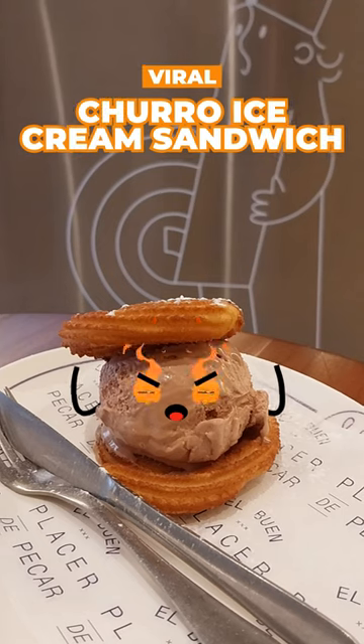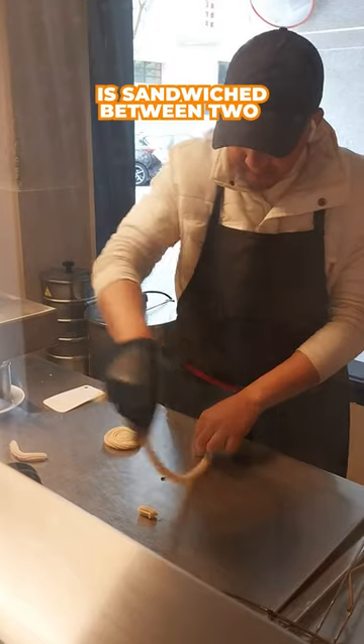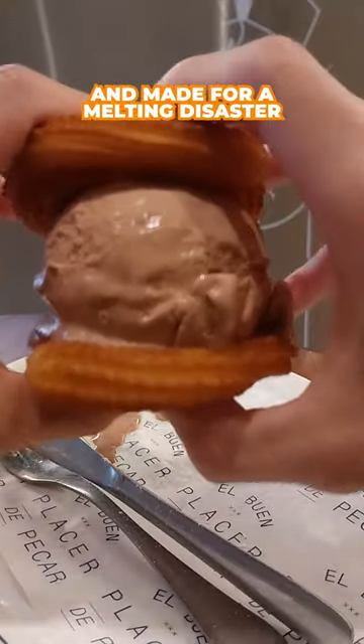Over on the viral corner is the churro ice cream sandwich. The intense chocolate ice cream is sandwiched between two freshly fried churro spirals. While great on their own, the temperature difference hurt my teeth and made for a melting disaster.